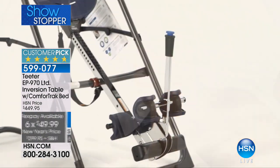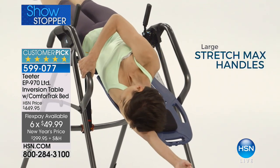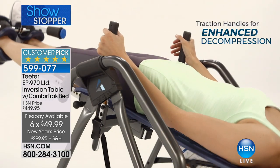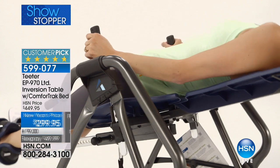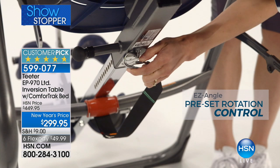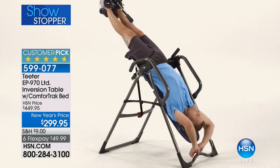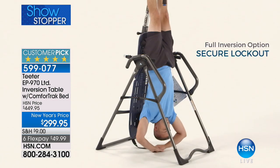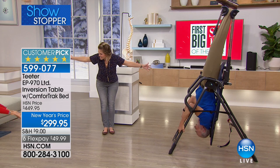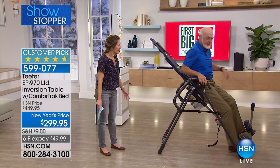This is one of our most top-rated customer picks. We have never had it at $150 off, and we've never had all of the additional upgrades like the large stretch-max handles, the lumbar feature, and the enhanced decompression traction handles. This is our biggest blowout. I have Roger Teeter and his daughter Riley Teeter here with us this morning.